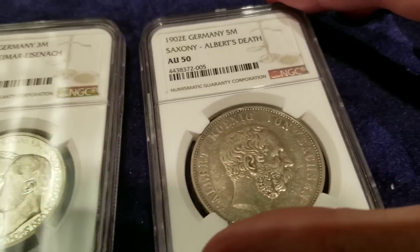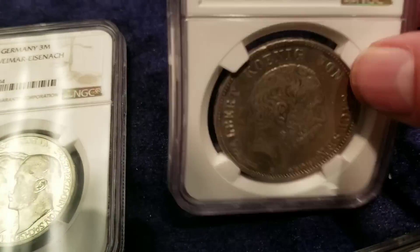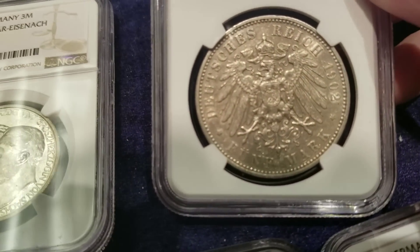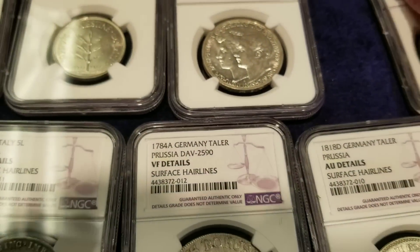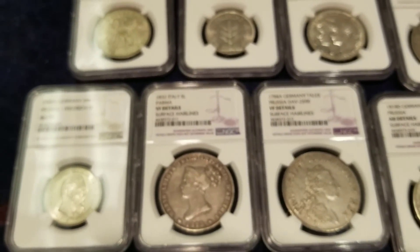And finally we have the Saxony 1902 German Albert's death coin — beautiful coin, very nice indeed. I hope you enjoyed this collection of coins. A multitude of gratitude to y'all for watching — please rate, comment, and subscribe.